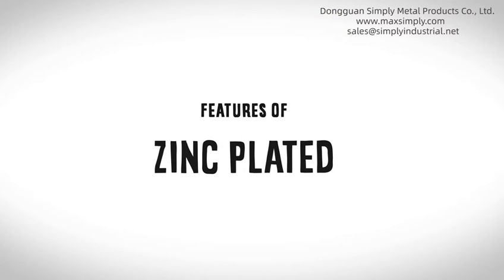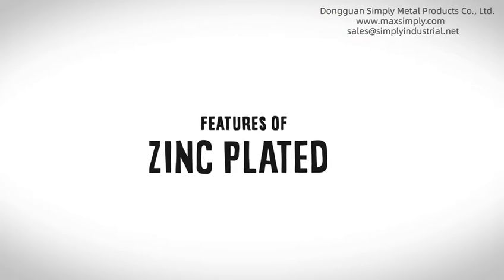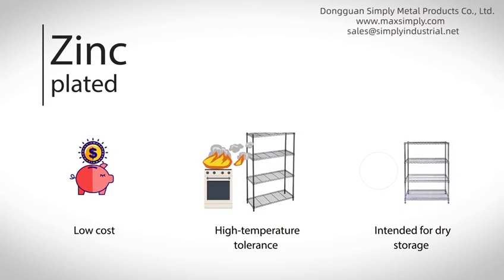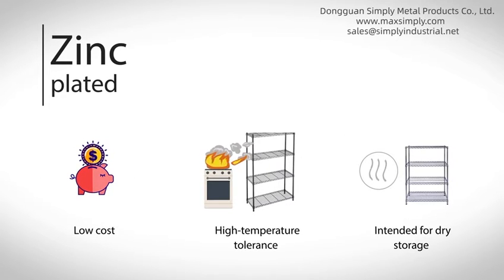Features of zinc plated shelving: low cost, high temperature tolerance, and intended for dry storage.